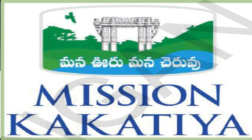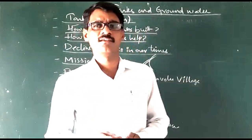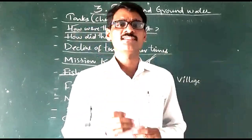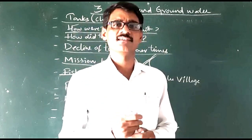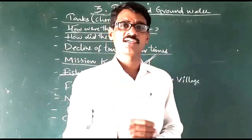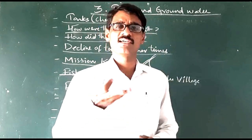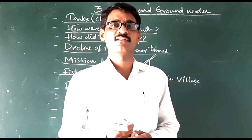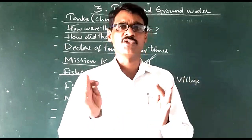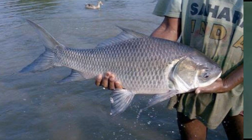Regarding fishing in the tanks — generally there are two communities that fish in the tanks. These are the Gangaputra community and the Mudiraz community. Locally we call them as the Tenugu community. These Tenugu and Gangaputra communities fish in the tanks regularly. Fishing is their main occupation.